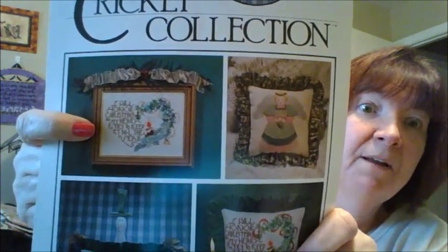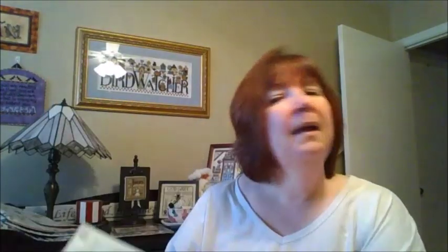I also purchased on eBay another Cricket Collection called Winter Thoughts. The reason I got this pattern was for a quote from A Christmas Carol — or Scrooge, whichever way you want to say it — one of my favorite Christmas movies of all time. My favorite version is Scrooge from 1951 with Alistair Sim. I watch it every single year. I love that saying and I'm going to stitch it and keep it up in my house all year.